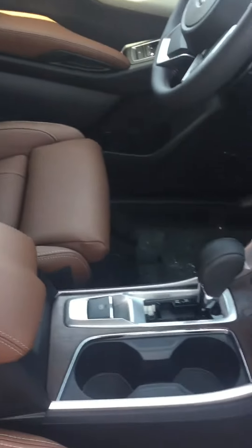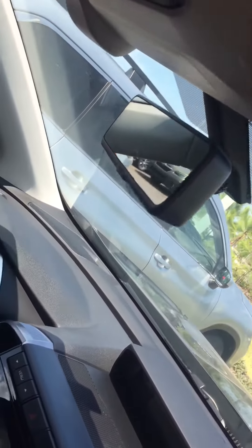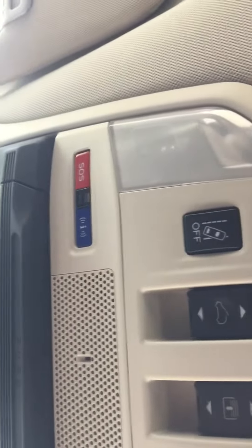These front seats are cooling seats. Nice big sunroof there. Controls for the sunroof and some stuff for the EyeSight. There's the Starlink telematic system there.